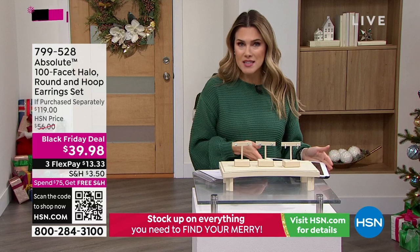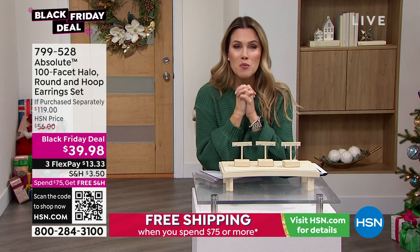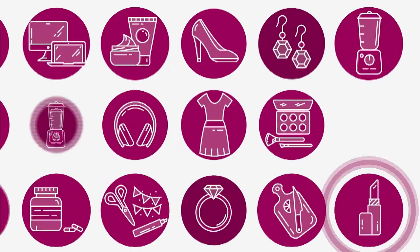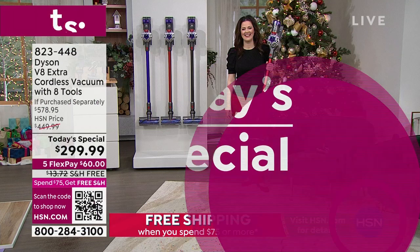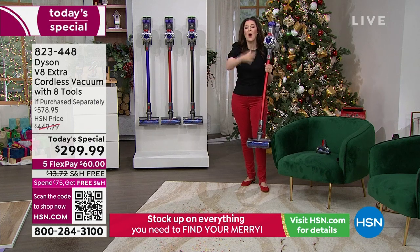From diamonds to a Dyson — you just made a girl so happy at home. Let's talk about the most incredible buy with a brand new Dyson vacuum. It's our today's special. This is the Dyson V8, and I'm back with an amazing demonstration.